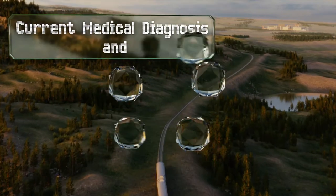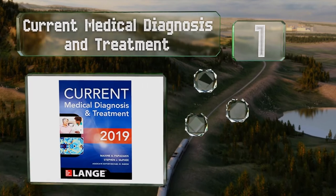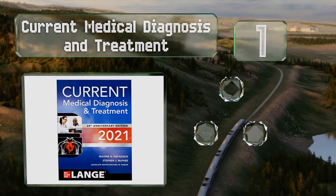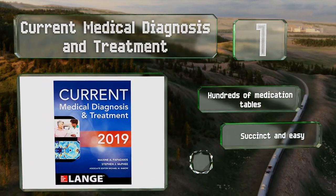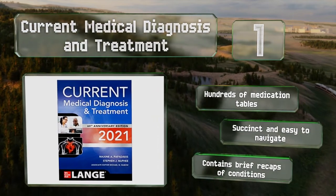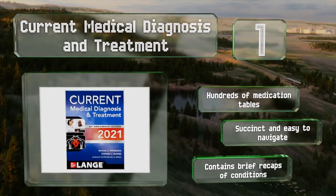Taking the top spot on our list: no matter your specialty, you should have a copy of Current Medical Diagnosis and Treatment within arm's reach. It quickly summarizes every major primary care topic, giving you evidence-based answers to all your diagnostic and treatment questions. It contains hundreds of medication tables and brief recaps of conditions. It's succinct and easy to navigate.